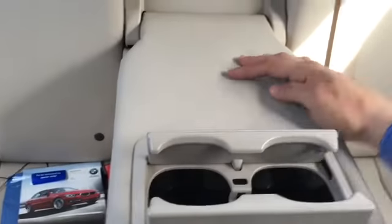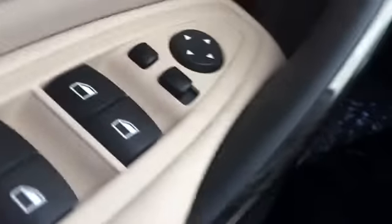Beautiful seating. That centerpiece there folds down to reveal cup holders — very nice. And there are your cup holders. You can put a big gulp in there, and you can also get about a liter-sized drink in that cup holder right there.